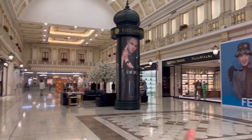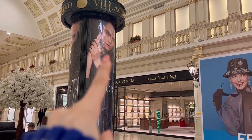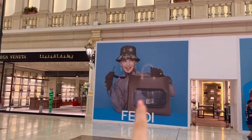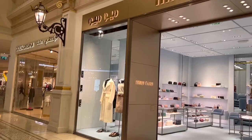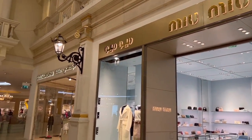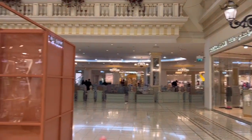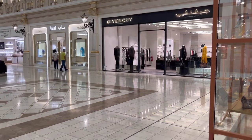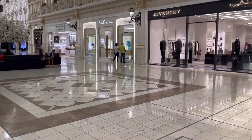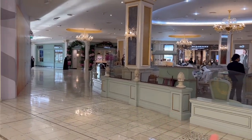You have Bottega over here, Christian Dior over here again, Piaget, and here's Fendi. So here we have Miu Miu, Dolce & Gabbana again, Gucci again. We went to Givenchy — I'm not filming inside, guys, just because I think we're not allowed to. And this is Ladurée, if you're wondering.